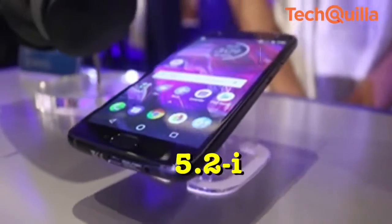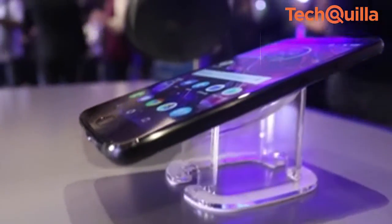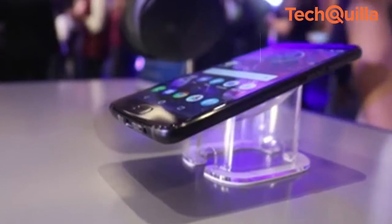It sports a 5.2-inch Full HD LTPS IPS display with a pixel density of 424 pixels per inch and Corning Gorilla Glass protection.